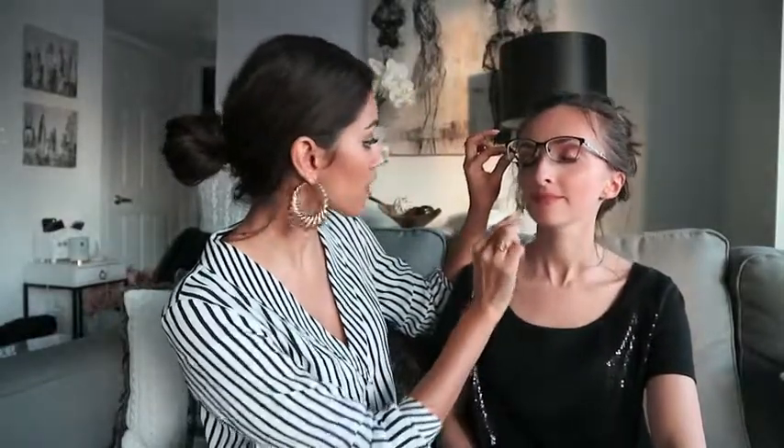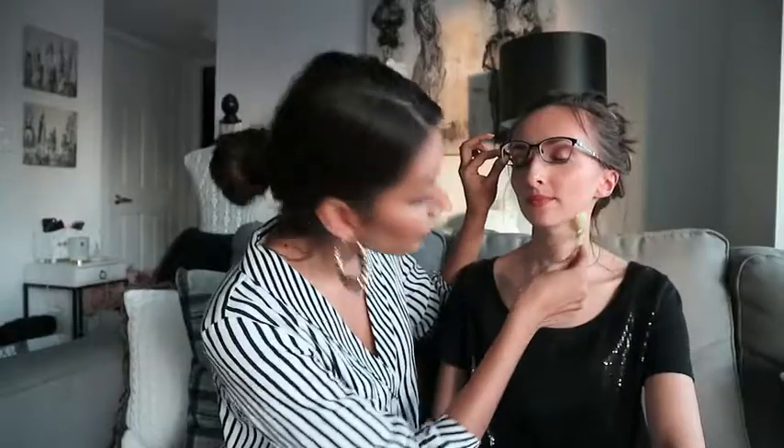If you guys like this video, give it a like and subscribe to my channel. Follow me on Instagram because there are lots of these videos and giveaways as well. Follow me on Instagram at The Chic Confidential.